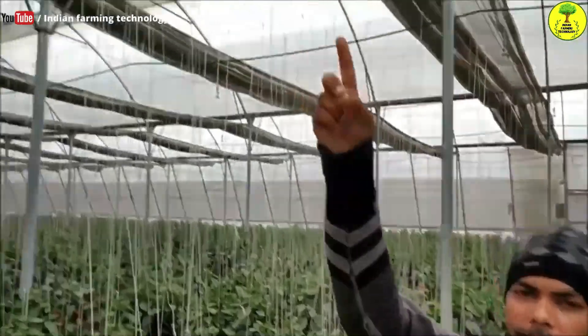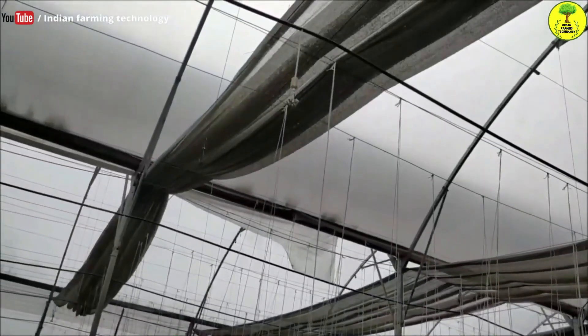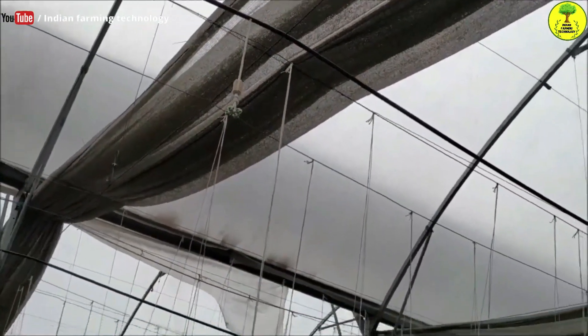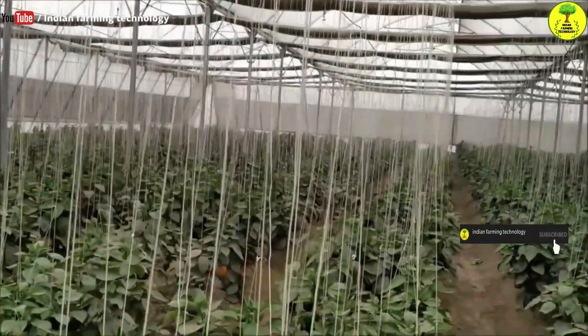If the temperature is increasing, what do we do? On the front of the structure there is an aluminum net, and this is a fogger. The fogger runs for a few seconds and we can control the temperature by 3 to 4 degrees.